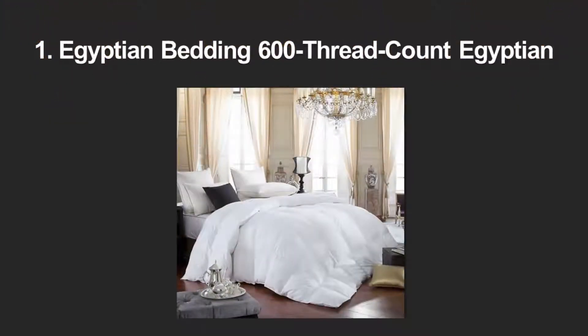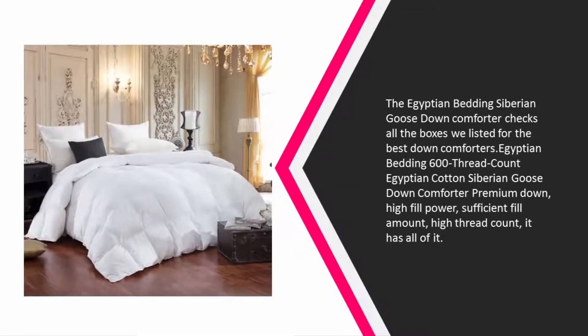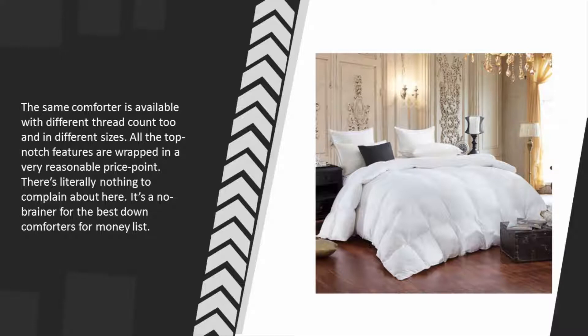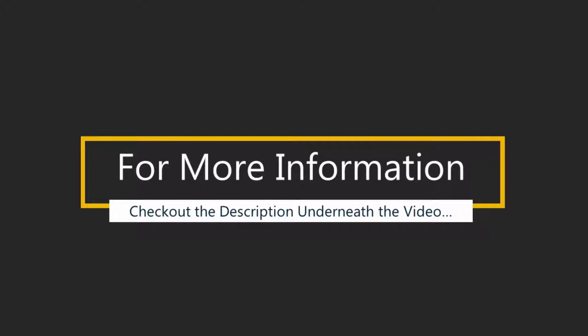Coming in at number one, the Egyptian Bedding 600 Thread Count Egyptian Cotton Siberian Goose Down Comforter checks all the boxes: premium down, high fill power, sufficient fill amount, and high thread count. The same comforter is available in different thread counts and sizes. All these top-notch features come wrapped in a very reasonable price point — there's literally nothing to complain about. For more information, check out the description underneath the video.